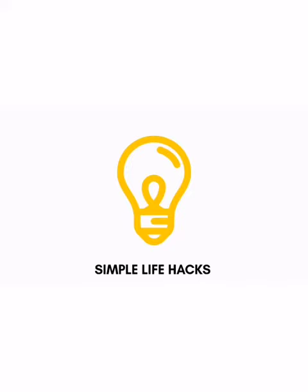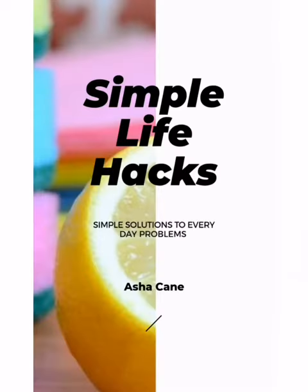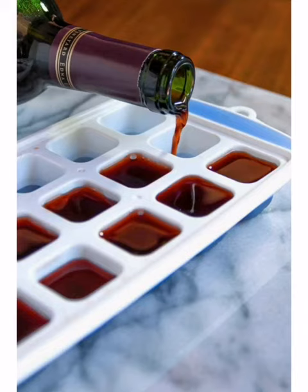The real reason why you should be making wine ice cubes. We are doing 30 videos in 30 days — today is day two. Don't forget to check out our book, 'Simple Life Hacks: Simple Solutions to Everyday Problems' by Asha Kane. We'll leave a link in the description. So let's delve into the content.